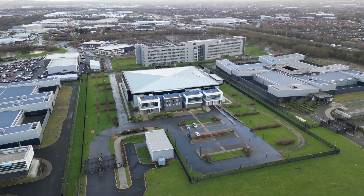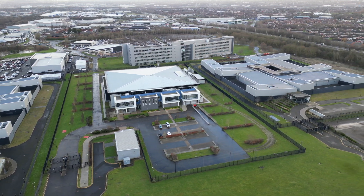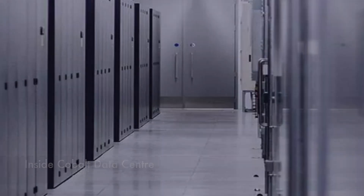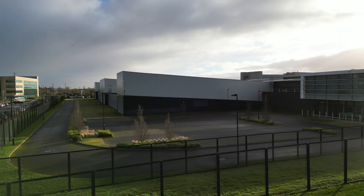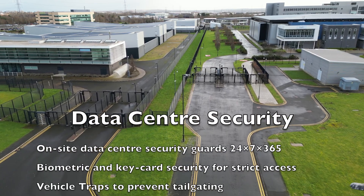In today's digital world, information about us is stored in data centers — from what we watch on TV, our spending habits, our Facebook posts, our photos and much more. This is stored in data centers, or as we commonly know them, clouds. Cobalt Data Centers have multiple layers of security, some external and some internal.